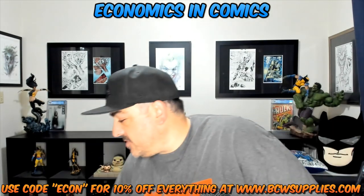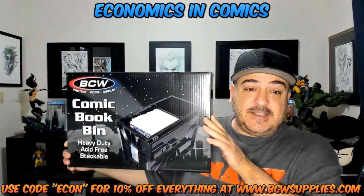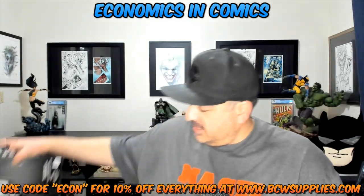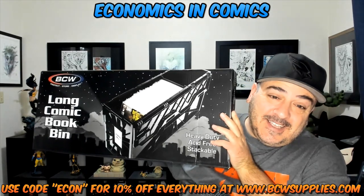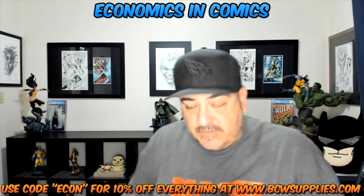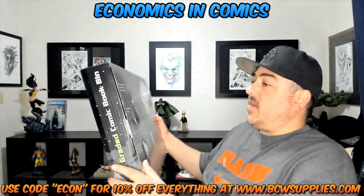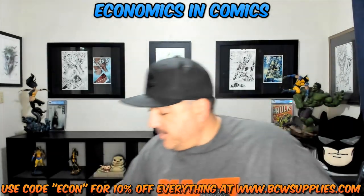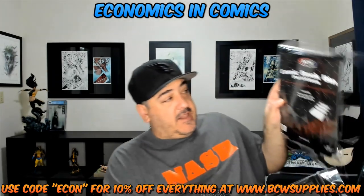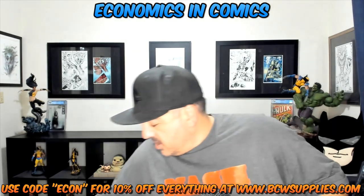So we have the graded comic book bin, which I'm super excited about because I don't have one. I do have some of these products — the short box and the long box, which is really exciting. They also sent me graded comic book partitions and comic book partitions. I think sometimes they come in the box. Let's start with the graded one.